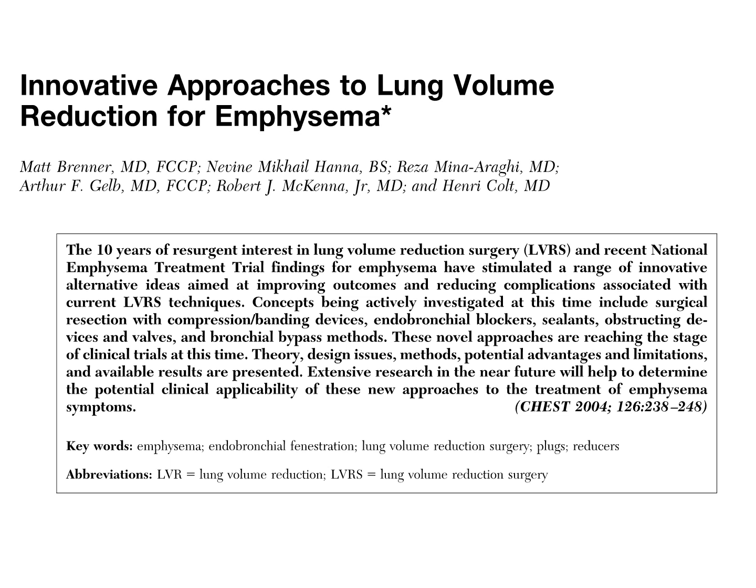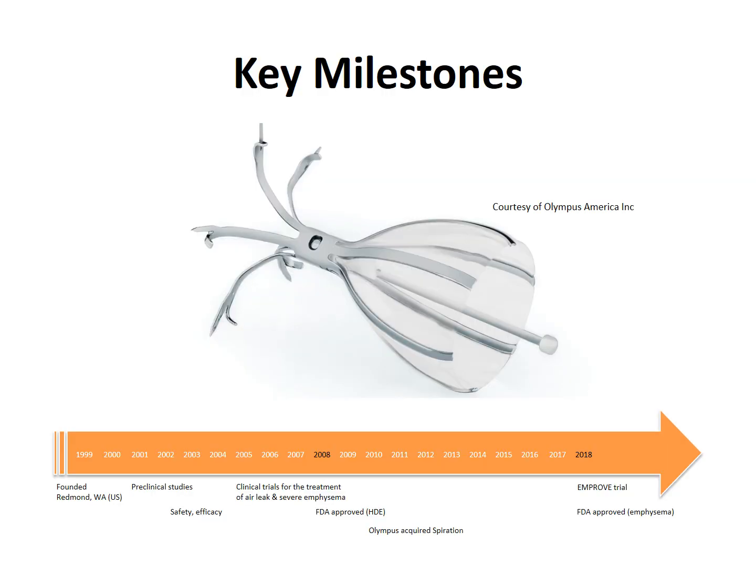In this video, we will focus exclusively on the Spiration Valve System. This picture shows key Spiration Valve milestones. The Spiration Valve was invented in 1999, then was subjected to a program of preclinical studies assessing its safety and efficacy in animal studies. These studies showed acceptable safety and efficacy results, minimal impact on the airways clearance mechanisms, and evidence of microbial colonization but without clinical infection. In October 2008, it was FDA-approved for the management of prolonged post-surgical air leaks.